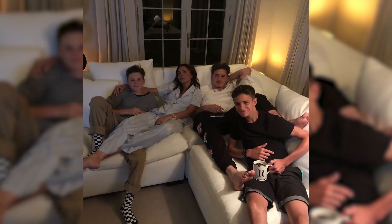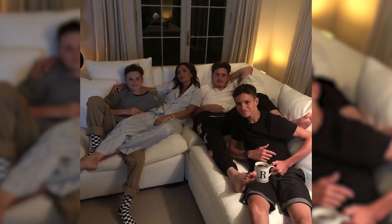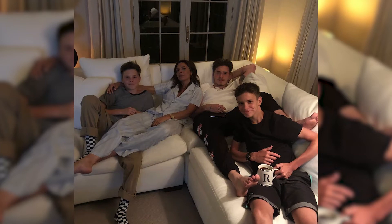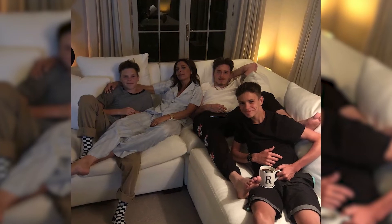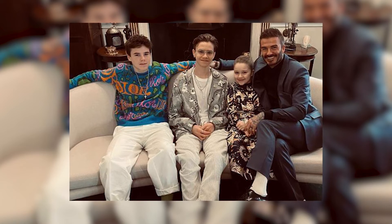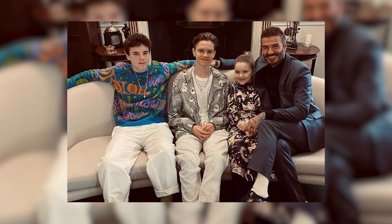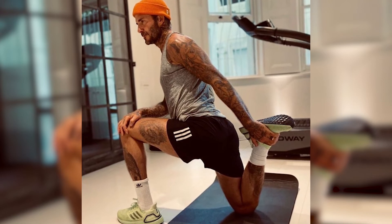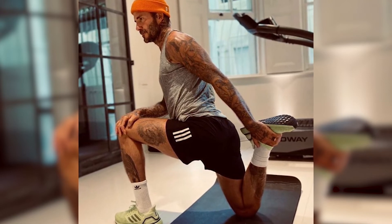From the few photos the Beckhams have released of their living room, we know they have a very regal marble fireplace and a massive white sofa — a daring choice with young children around. While most of us have been squeezing into spaces between our beds and desks to force a few painful sit-ups during lockdown, the Beckhams have had no issue staying in shape in their luxurious home gym, replete with its own equipment.